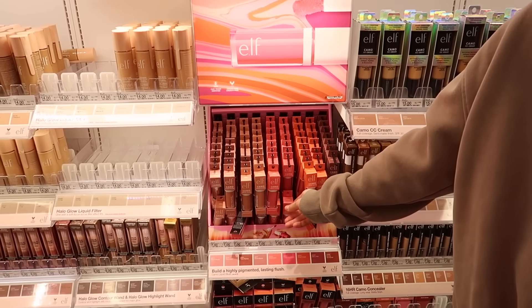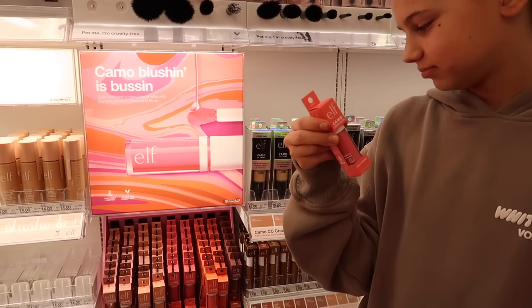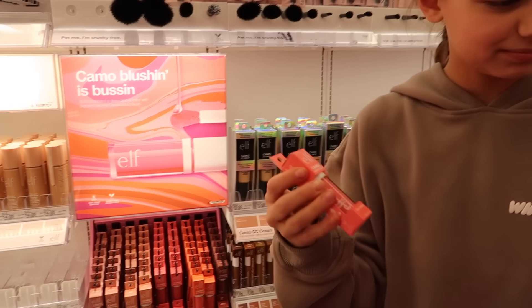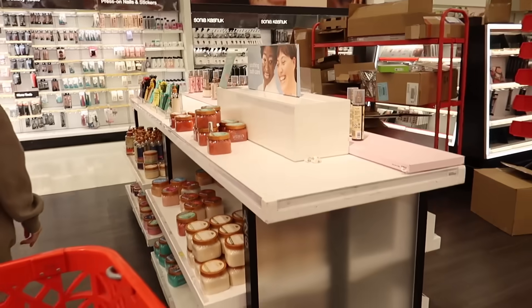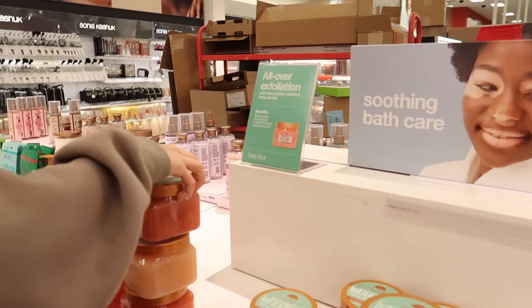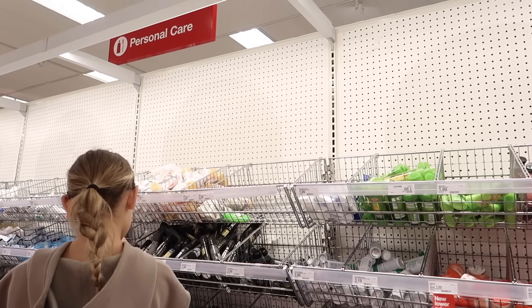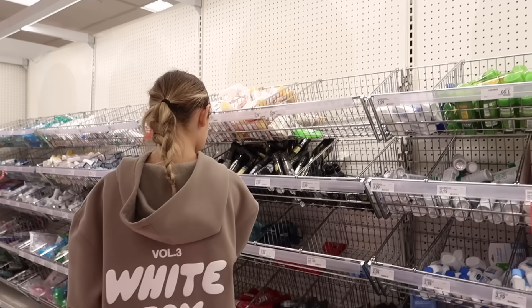Looking at ELF right now. Maybe get another makeup thing 'cause we have the spray stuff. Oh that's so cute. Do you wanna get that? That's kinda cute, we could do like a little pink theme, add the little scrubs. Yeah that would be so cute. Okay we have like $5 left so we're gonna go to Five Below after this and look at blankets, but first we're gonna go grab our slime stuff.